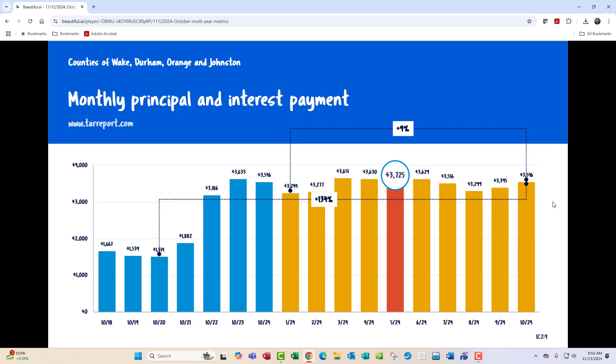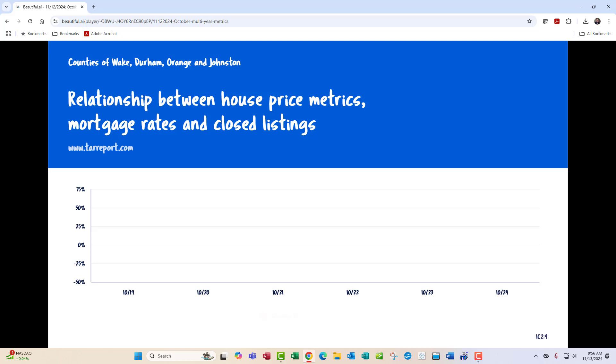The monthly principal and interest payment — this is painful for buyers and kind of really illustrious for those of us who have been in the business for a while. The gold lines are this year; the blue lines are October readings going back from October of 2018 to October of 2024. Comparing October of 2020 — which was the low interest rate mark — the monthly PI has increased 134%. So you went from about $1,500 a month to a little over $3,500 a month. Looking at the red bar highlighted, that's the peak so far for this year: $3,725 in May. So you can make the argument that house prices, based on PI, have actually gotten cheaper since May of this year. But if you compare October of this year with January of this year, we're up 9% — so a little good news, a little bad news in that.